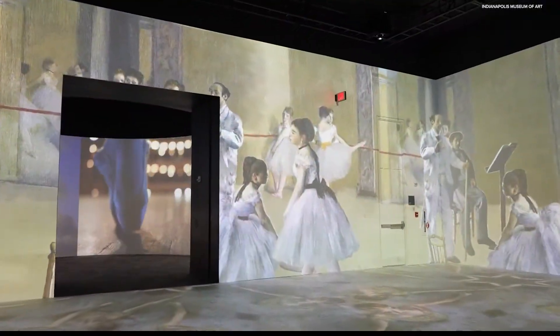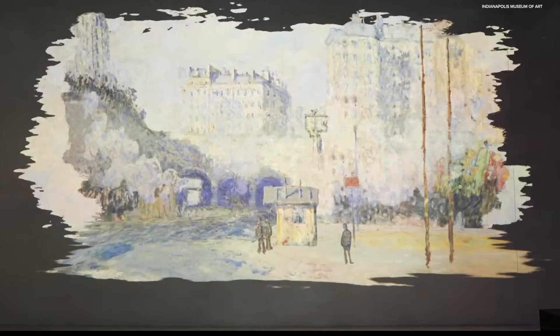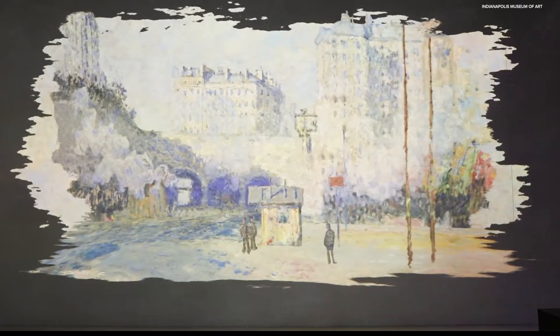Madison Stacey takes us inside. The Loom at Newfields is back, featuring art from Impressionist painter Claude Monet.